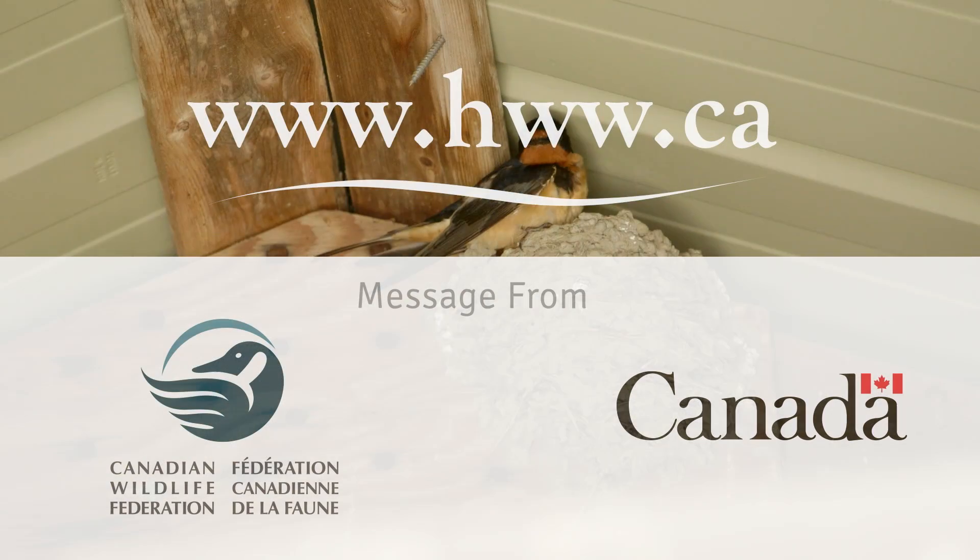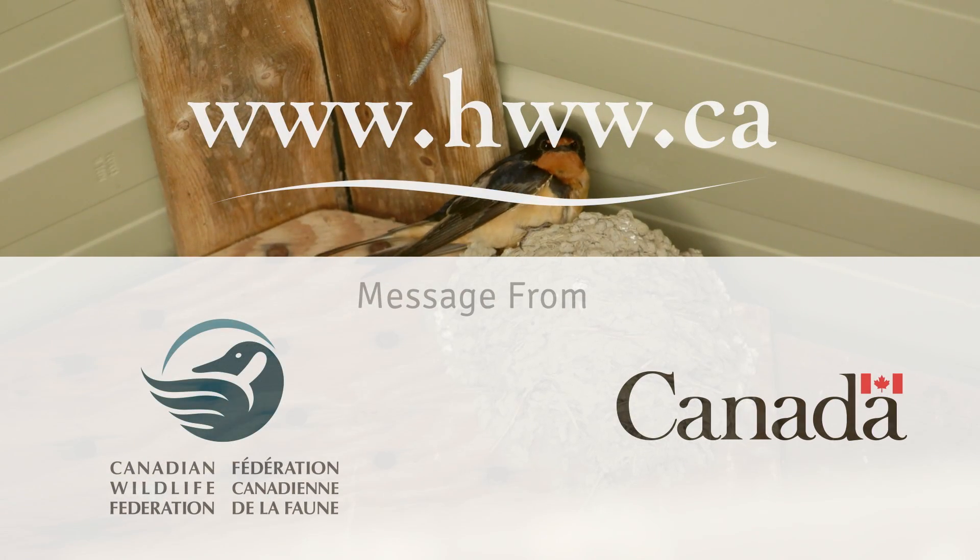You can help by providing nesting sites and by using natural gardening products. And that's just a start. To learn more about barn swallows, visit hww.ca.